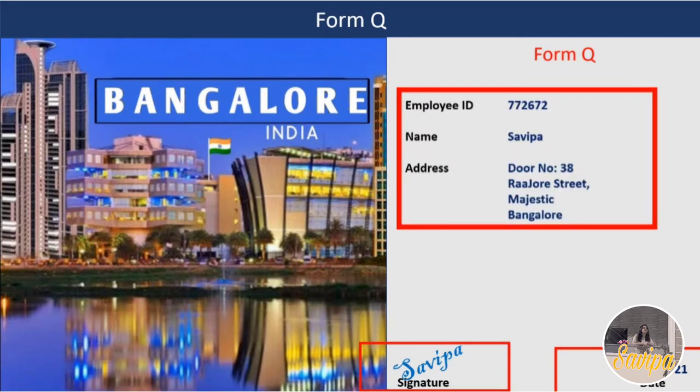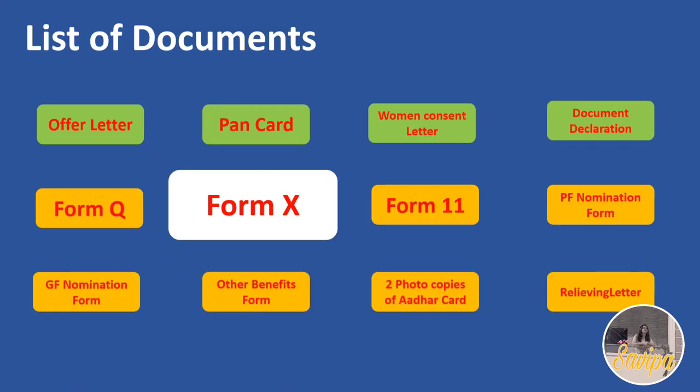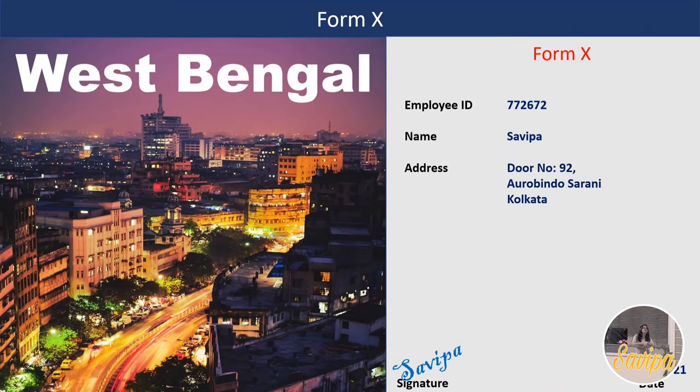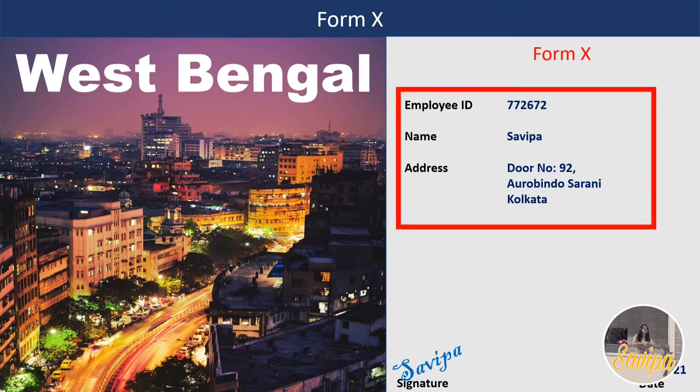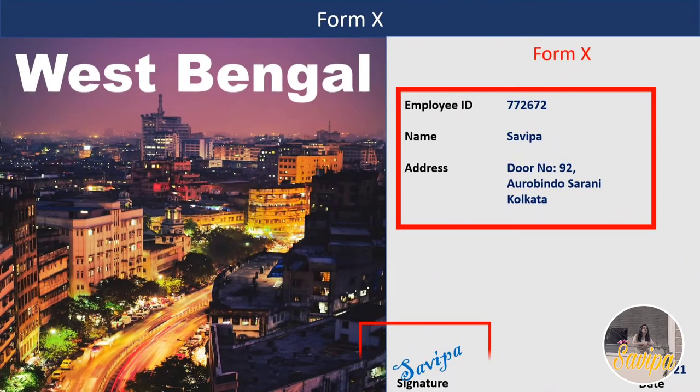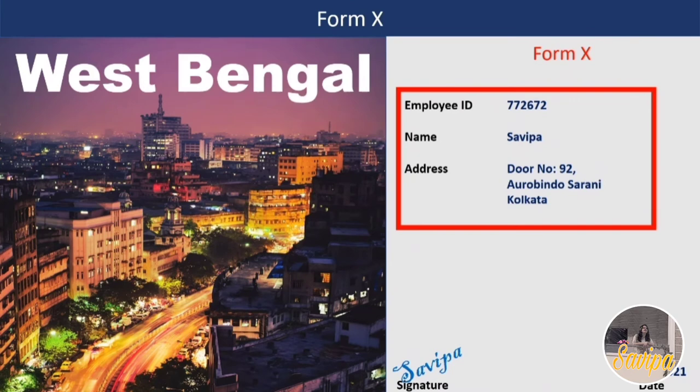Similarly, Form X is only for West Bengal joiners. It asks for your name, employee code, and address. Only West Bengal joiners need to fill this form - take a printout, do the wet signature, and add the date. If you are neither a Bangalore nor a West Bengal joiner, you can skip both Form Q and Form X.